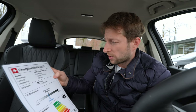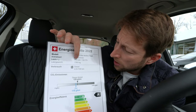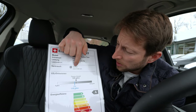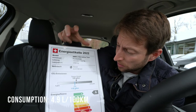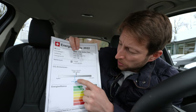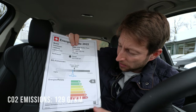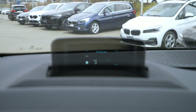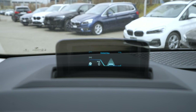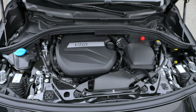Some important figures: the car weighs 1,763 kilograms, the estimated consumption is 4.9 liters — pretty good for a family car — CO2 emissions are 129 grams per kilometer, and it's in efficiency class A. Incredible for a diesel car.